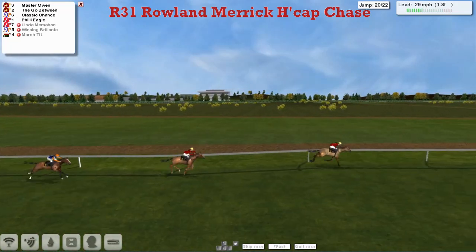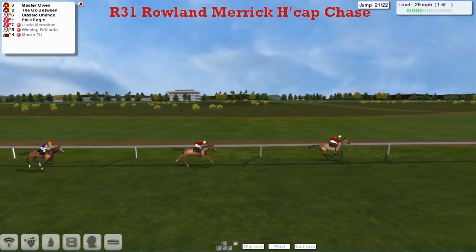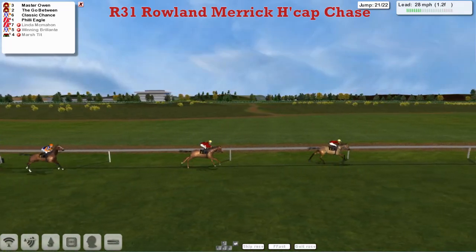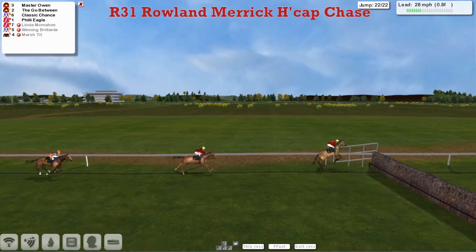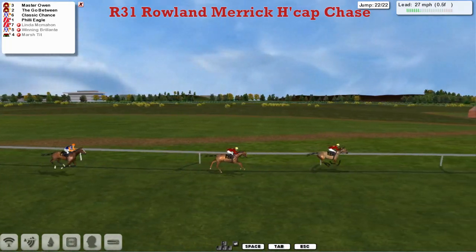Maserone continues — oh, Linda McMahon's gone at the back, so we're down to four now. Maserone over the second last — there's his obligatory mistake, and he got away with it. The Go-Between is in second, Classic Chance is in third. Over the final fence they go and Maserone is in the lead, The Go-Between in second.